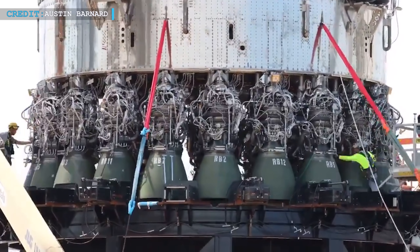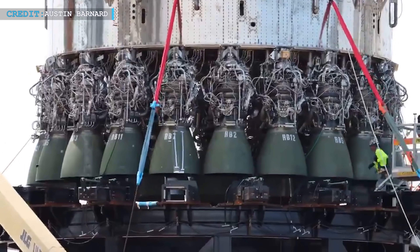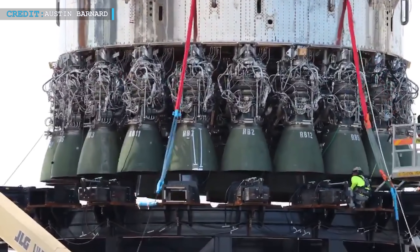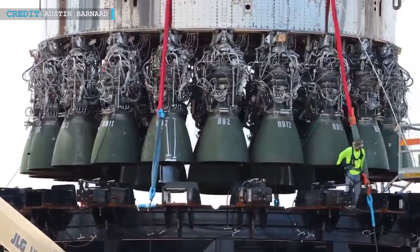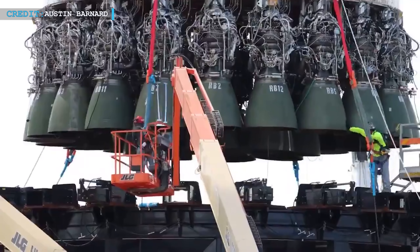We're looking for more information on when Super Heavy B4 may return to the orbital launch mount for wet dress rehearsal and static fire testing, as SpaceX test windows are scheduled from 10 a.m. to 10 p.m. on the next three days of this month.